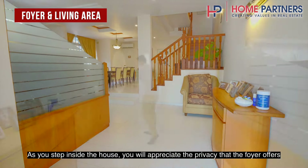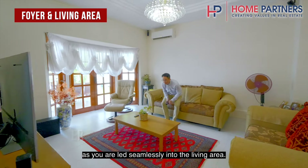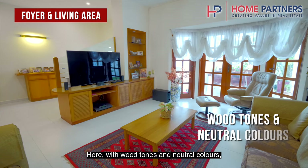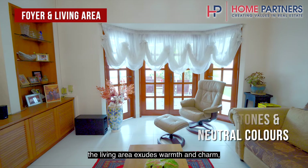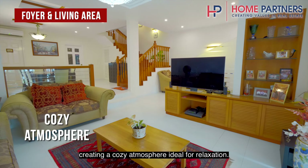As you step inside the house, you will appreciate the privacy that the foyer offers as you are led seamlessly into the living area. With wood tones and neutral colours, the living area exudes warmth and charm, creating a cosy atmosphere ideal for relaxation.